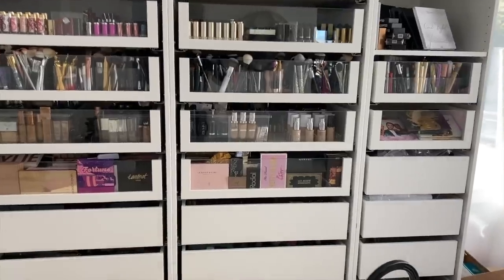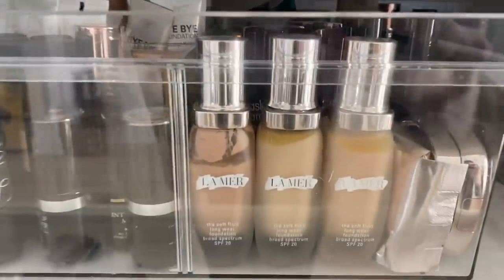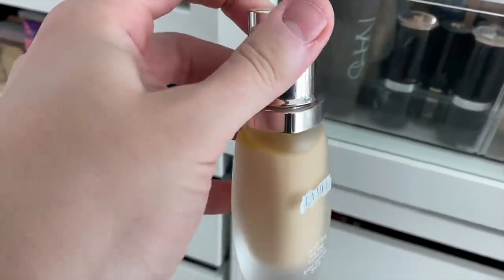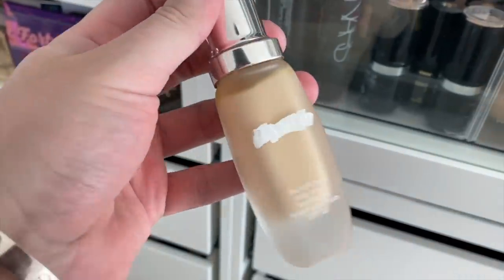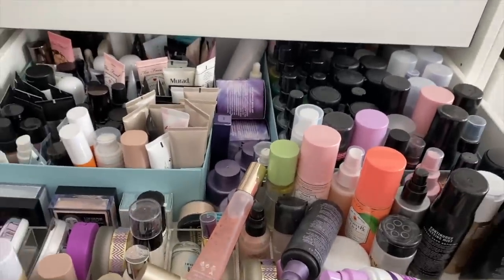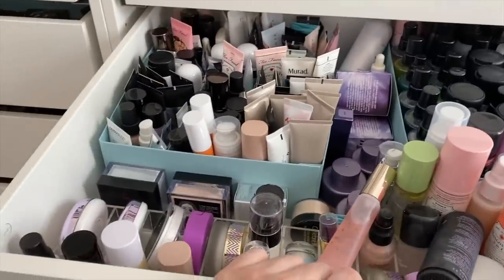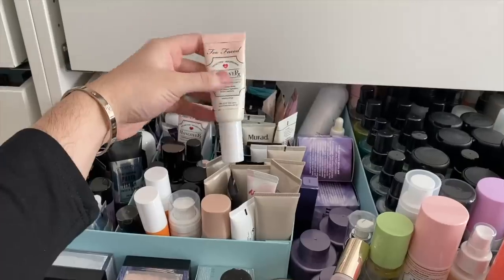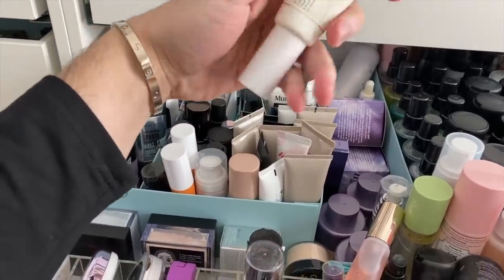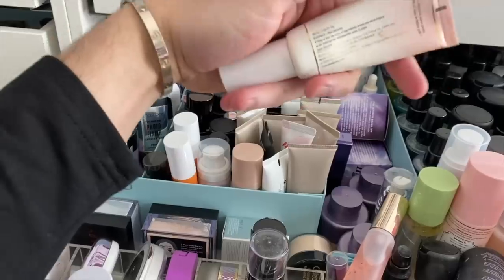Okay guys, it's time to go hunting. Oh my god, we're gonna have to use one of these foundations. Oh my god, I'm gonna break out, aren't I? I also need major help with these drawers. What primer should we use? This is old right here. It's been used. It's been abused. It's definitely over the open jar limit — what does it say, six months?